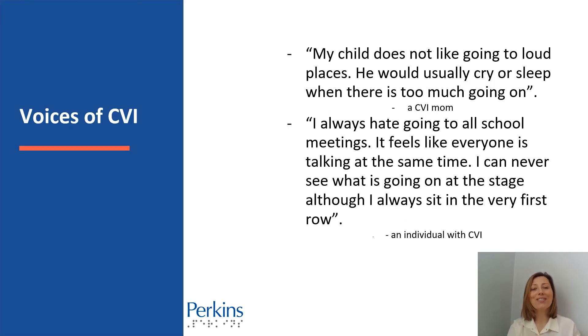We would like to share some voices from the CVI world regarding sensory integration difficulties. As one CVI mom says, my child doesn't like going to loud places — he would usually cry or sleep when there is too much going on. An individual with CVI says, I always hate going to school meetings. It feels like everyone is talking at the same time, and I can never see what's going on at the stage, although I always sit in the very first row.